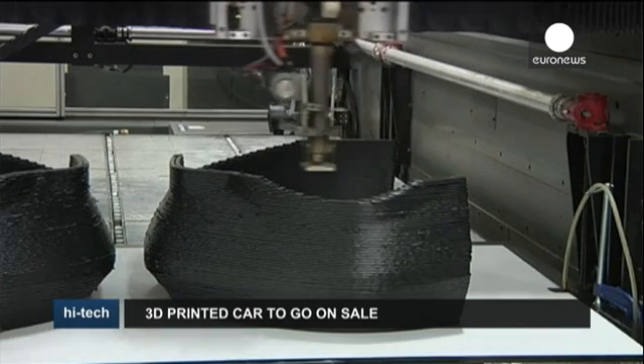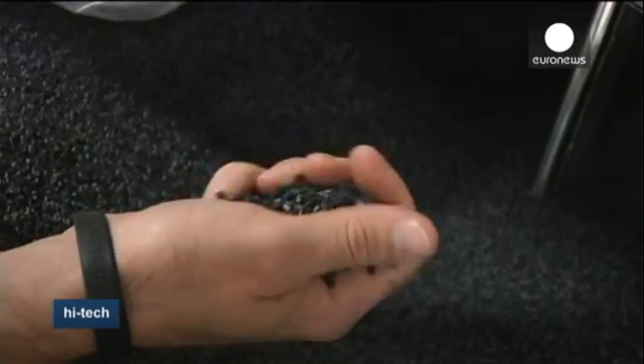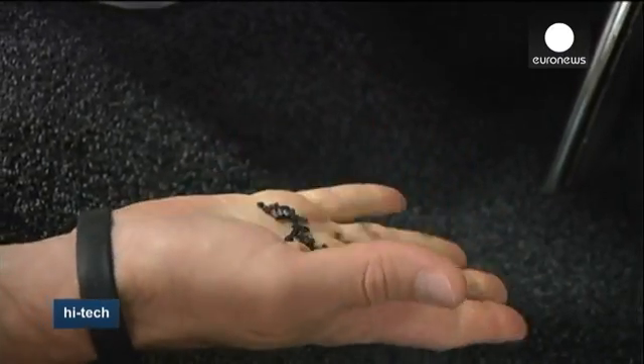It's a three-step process. You start with a digital file that you put into a printer, and the printer prints out the rough shape of the car. Then you come along with a milling machine, and you cut down the car to be exactly the shape in the places where you want it to be exact. And then you assemble parts like motors, wheels, brakes, and other things like that, and then the car drives away.